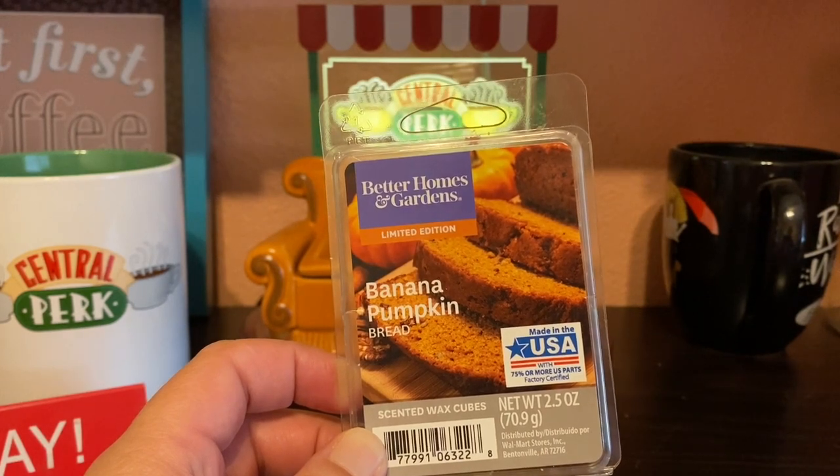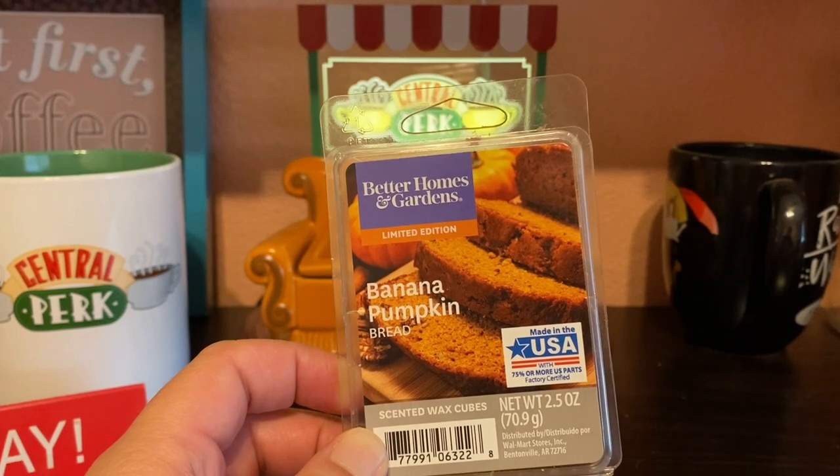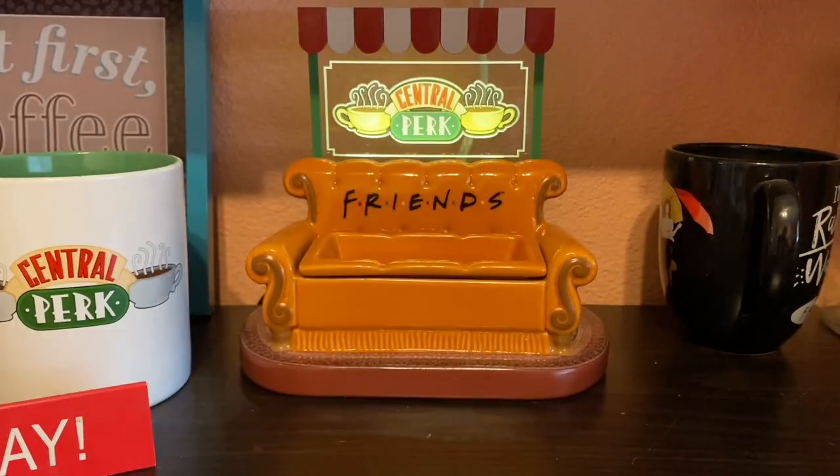Next was banana pumpkin — also a good one with a really nice throw, but nothing special. I didn't pick up on any banana; it was more like a pumpkin bread. The notes listed are just banana pumpkin bread. It was nice but I would not repurchase — I'd rather get the Tuscany Candle one actually.